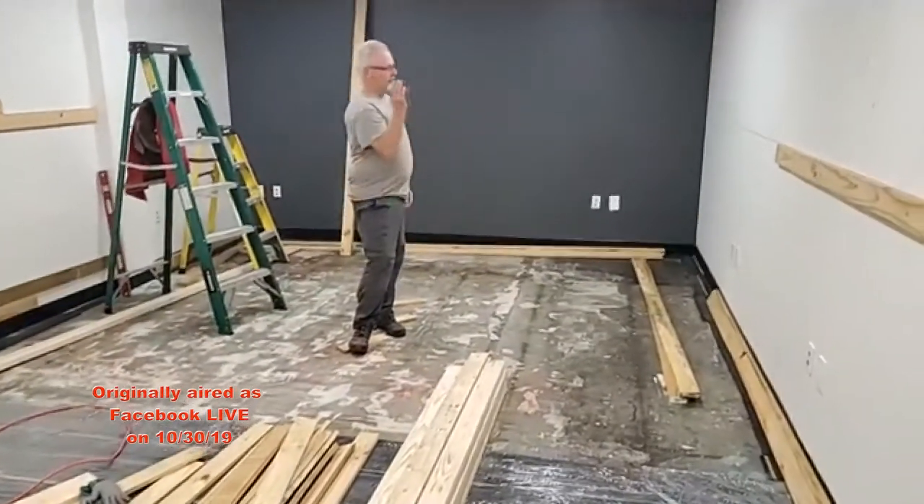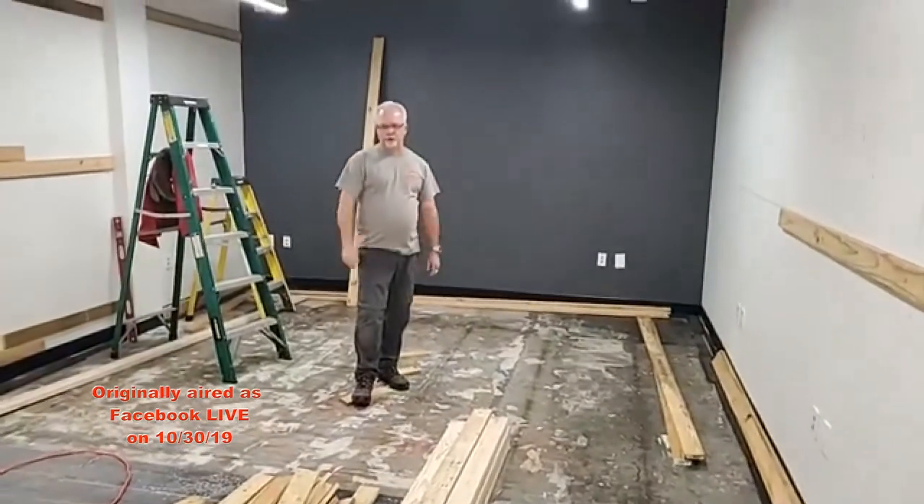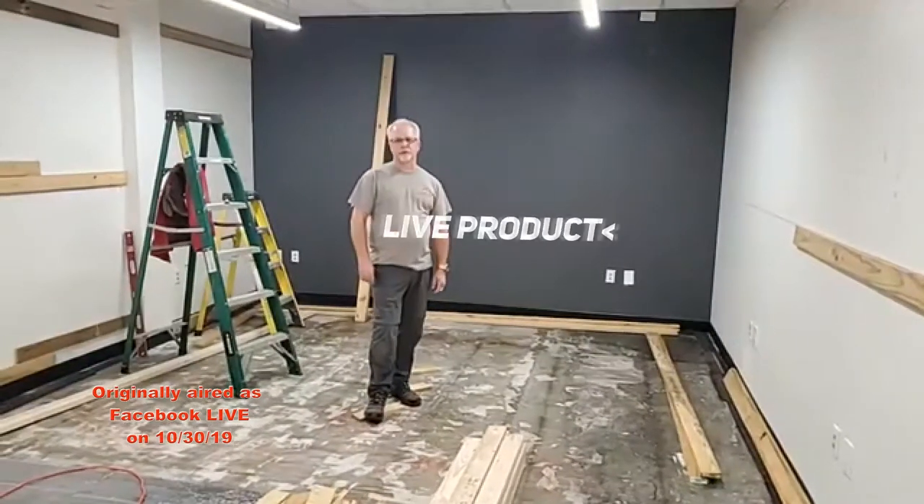We have the floor of the sidewall — a full 12 by 14 by 12 U-shaped sidewall going in here. So we're going to have a five-camera 4K live production studio setup.